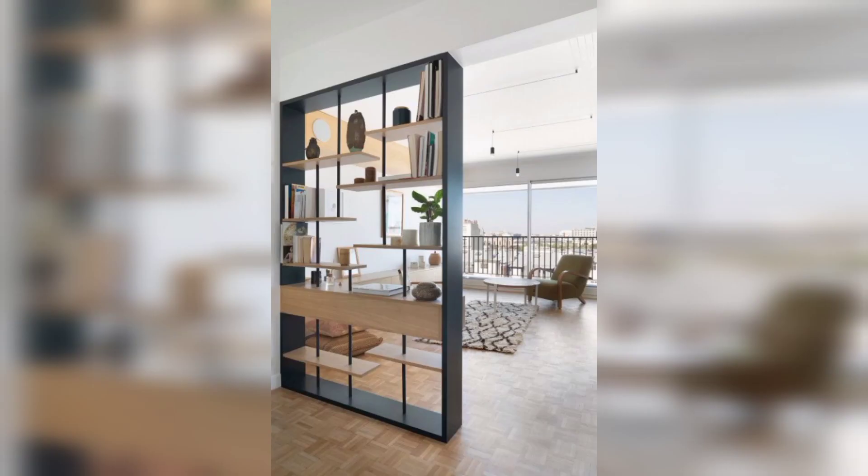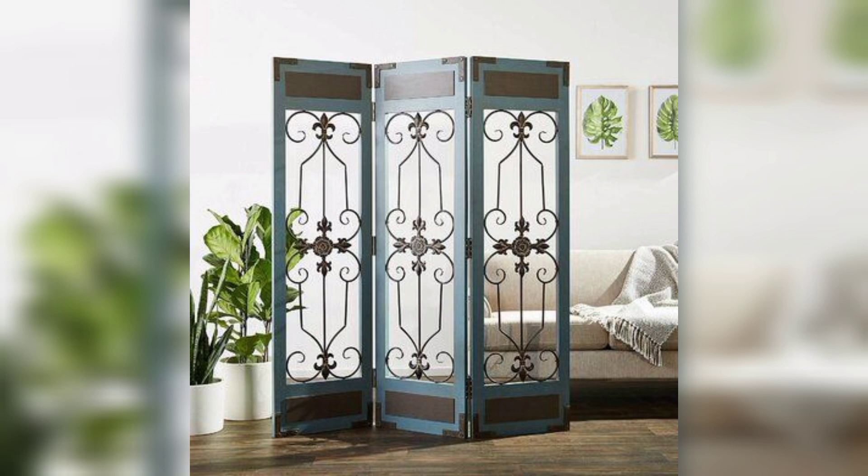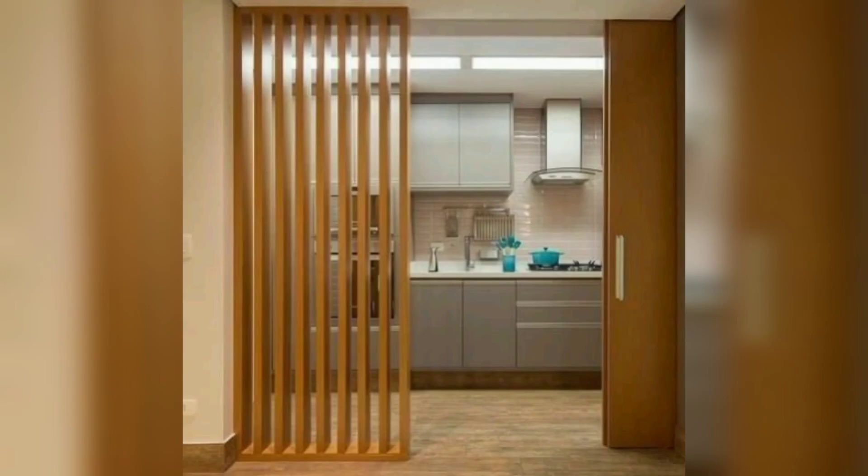Industrial design elements remain popular, and these extend to wall separators. Think steel-framed partitions with a factory-chic aesthetic — these separators work well in loft-style apartments and contemporary spaces. Sliding doors offer flexibility and privacy, perfect for home offices, bedrooms, and open-plan layouts. Choose frosted glass for a modern look or wooden barn doors for a rustic touch.